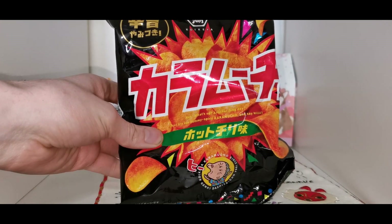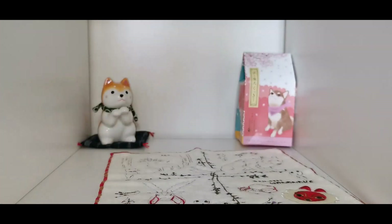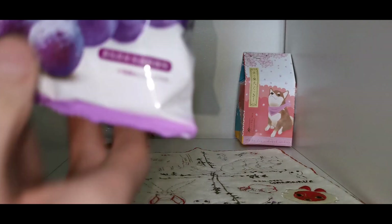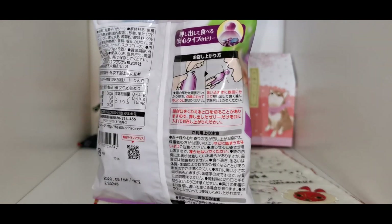More spicy stuff — if anything in Japan has got black packaging with red writing, you know it's spicy as hell. I might try one of these on stream as well and see if my face melts. I also agree these are delicious — I had a few bags of the grape gummies.